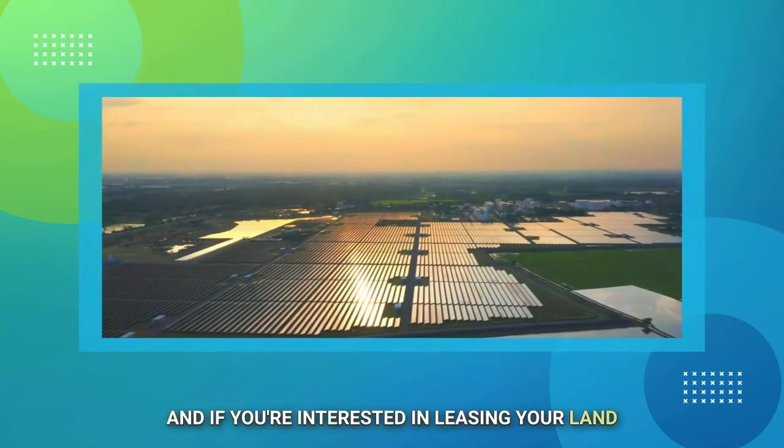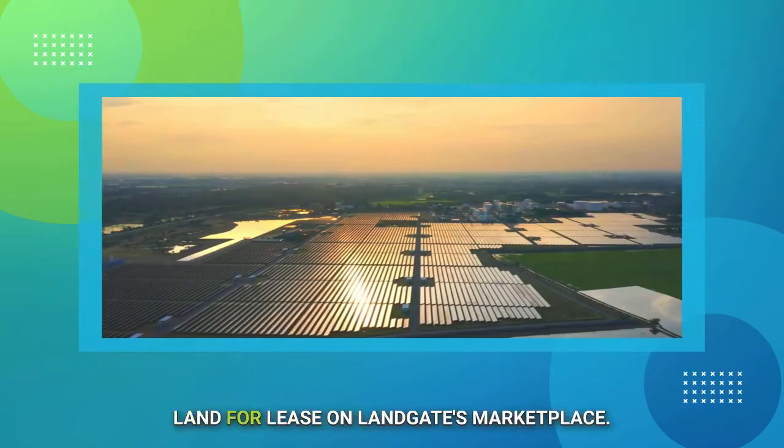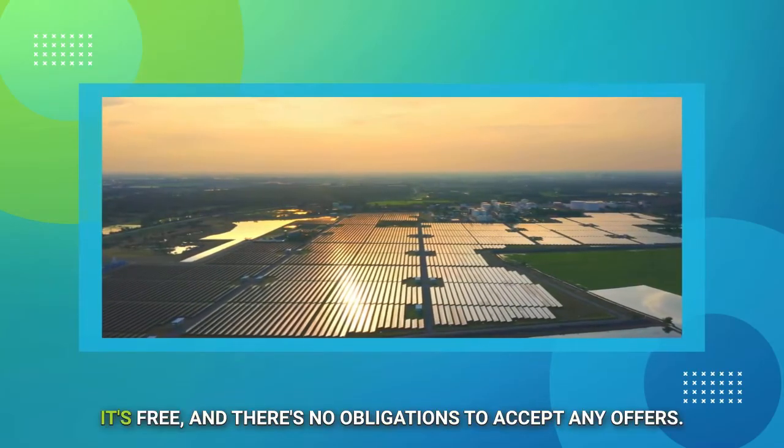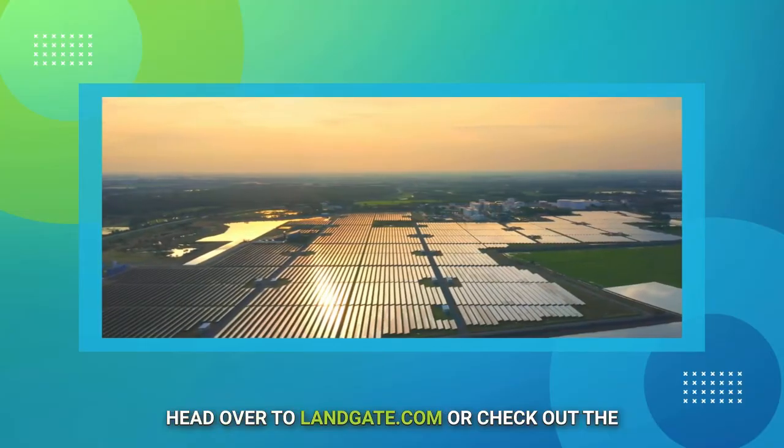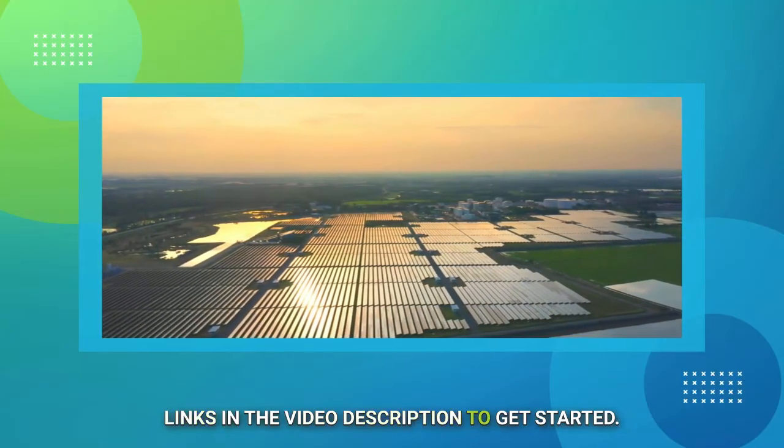And if you're interested in leasing your land for a solar farm, you can list your land for lease on Landgate's Marketplace. It's free, and there's no obligation to accept any offers. Head over to Landgate.com or check out the links in the video description to get started.